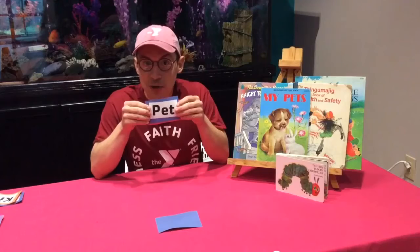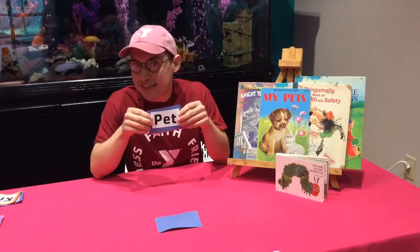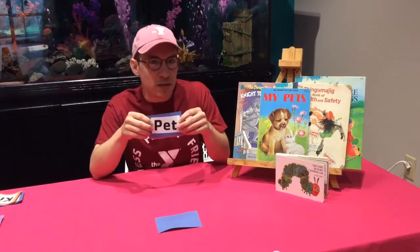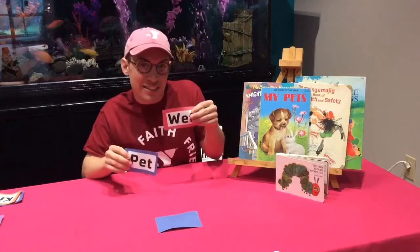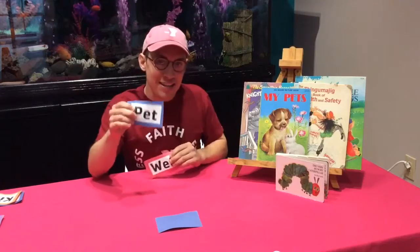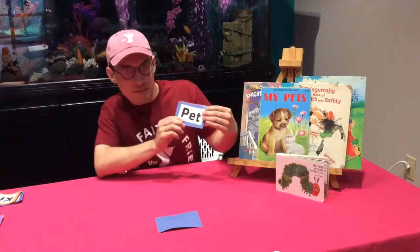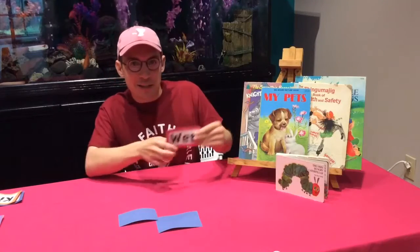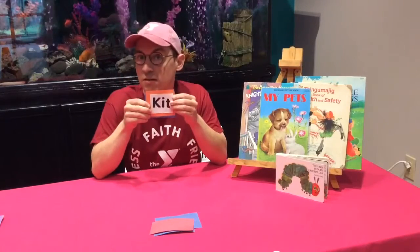Does anybody know what this word is? It's pet. You know what a pet is — a pet can be your dog, your cat, or your goldfish. What do you think pet rhymes with? Let's say wet — that's something that rhymes with pet. So pet, wet. Let's spell pet: P-E-T. Let's spell wet: W-E-T. Good job guys, y'all are doing awesome!